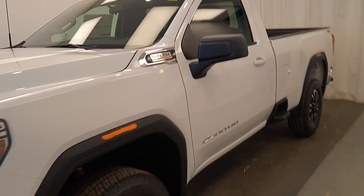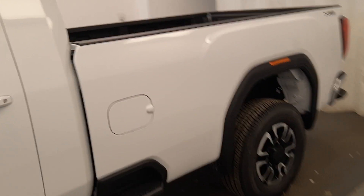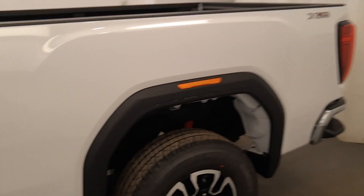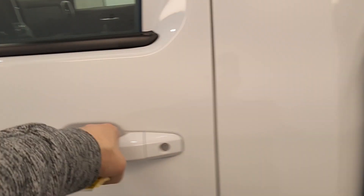Here we have unit 215-498, a 2020 GMC 2500 — it's a regular cab long bed. This is a workhorse, and workhorses never looked so good.